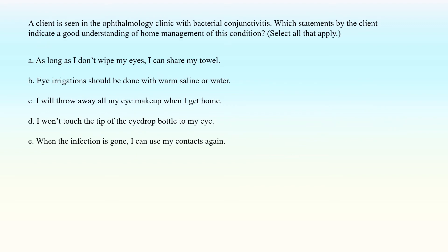A client is seen in the ophthalmology clinic with bacterial conjunctivitis. Which statements by the client indicate a good understanding of home management? Select all that apply. A. As long as I don't wipe my eyes, I can share my towel. B. Eye irrigations should be done with warm saline or water. C. I will throw away all my eye makeup when I get home. D. I won't touch the tip of the eyedrop bottle to my eye. E. When the infection is gone, I can use my contacts again.